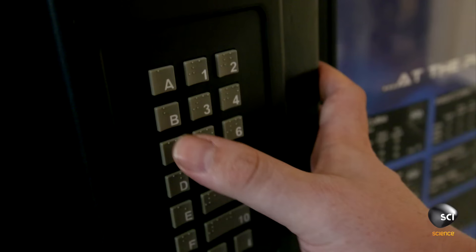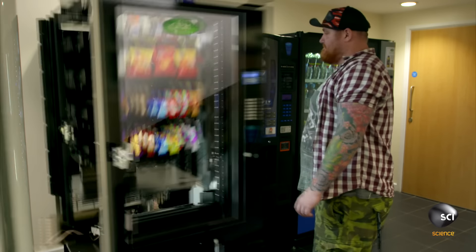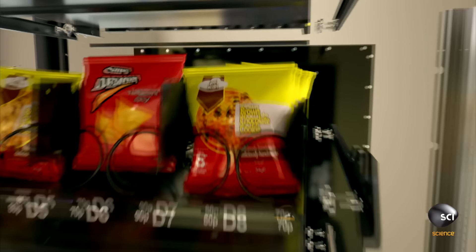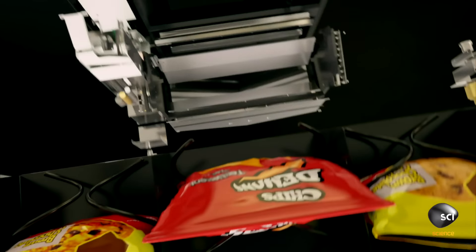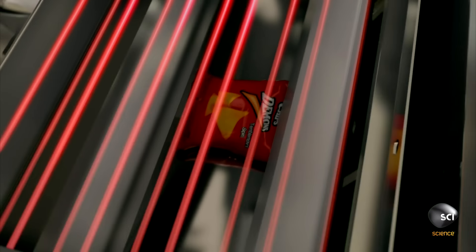How do today's generation of vending machines make sure you get your treat every time? A computer orders one of 32 matchbox-sized motors to turn the spiral 360 degrees. As the snack falls, it breaks a line of 10 infrared beams. If nothing crosses the beams, the computer makes the coils turn again.